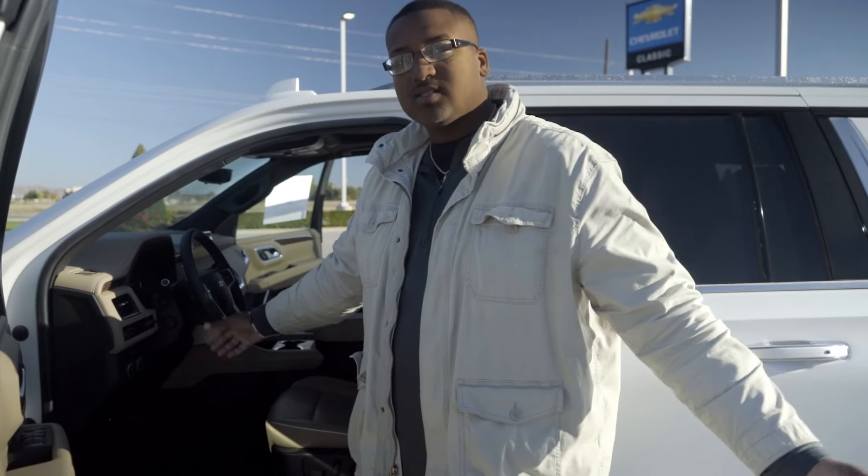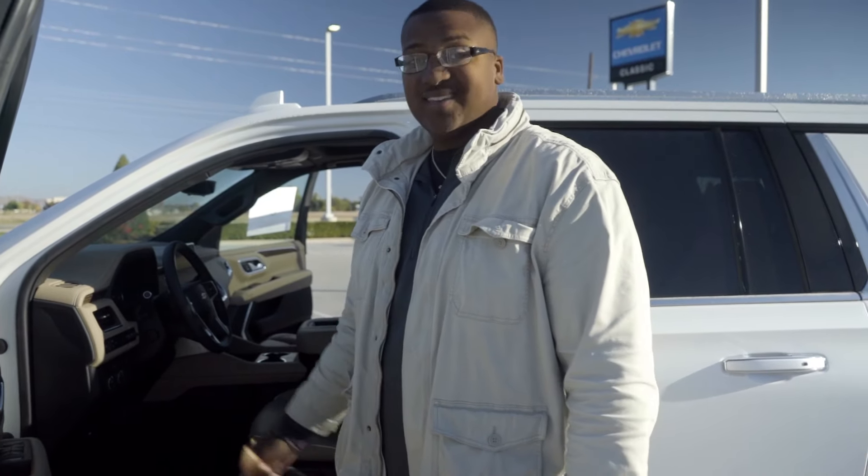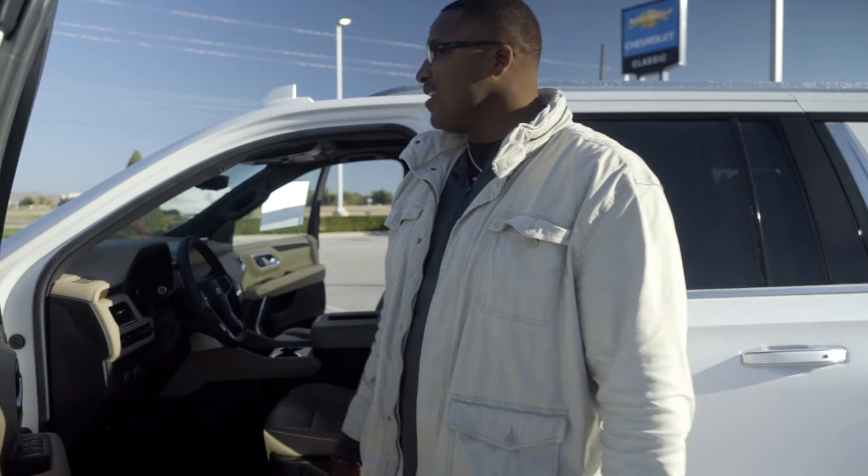Parking assist — so if you're getting too close to something, this is a big body vehicle. You get too close to something, you don't want that. So you get too close and it's going to start beeping at you, letting you know, hey, we're getting a little bit close. You might want to just park it now.